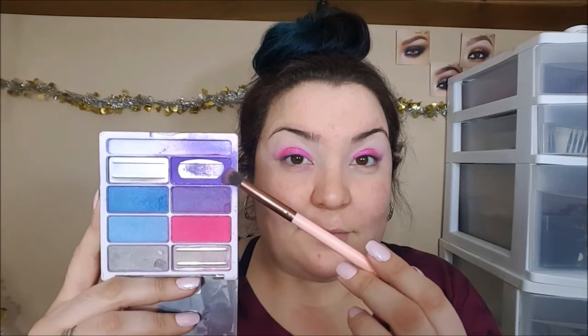Then we're going to go into the Wet n' Wild Color Icon Pigment Collection Palette — this one is in the shade High Flying Colors. We're going to take that purple and with a very dense blender brush, go ahead and put that into the outside corner and blend. Then we're going to take a clean brush from Wet n' Wild and blend those outside corner edges to make sure there are no harsh lines.